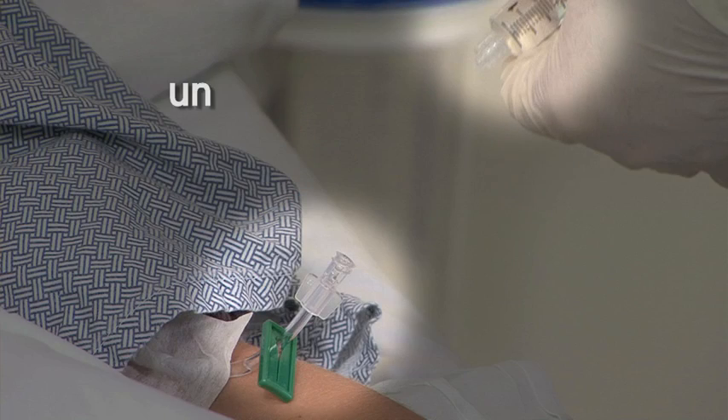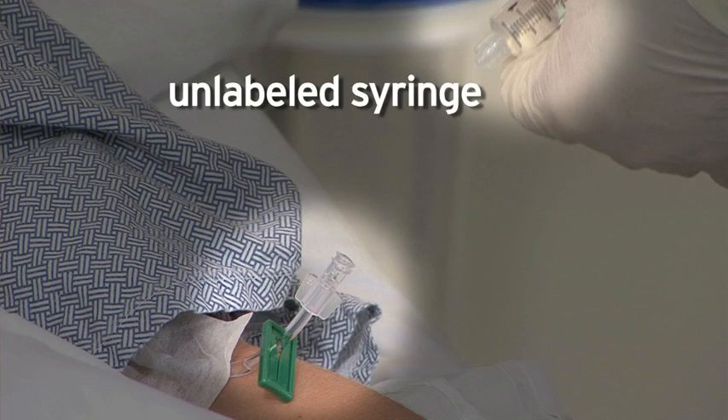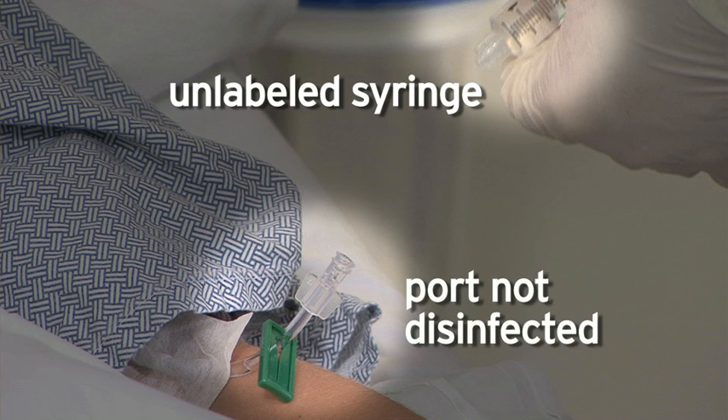During that exchange, you should have noticed breaches of guidelines. If you come across these unsafe injection techniques, you can help correct the behavior of your colleagues.